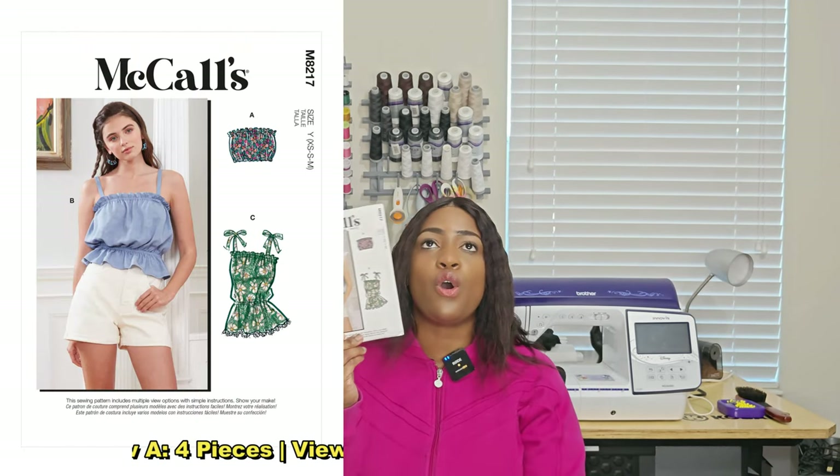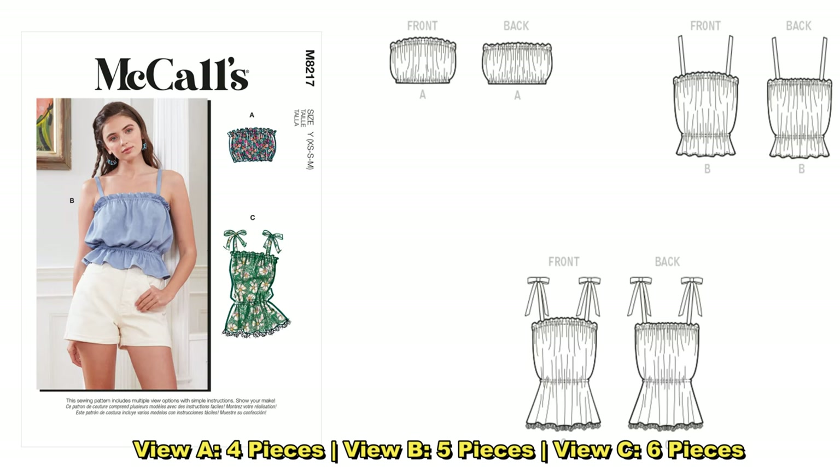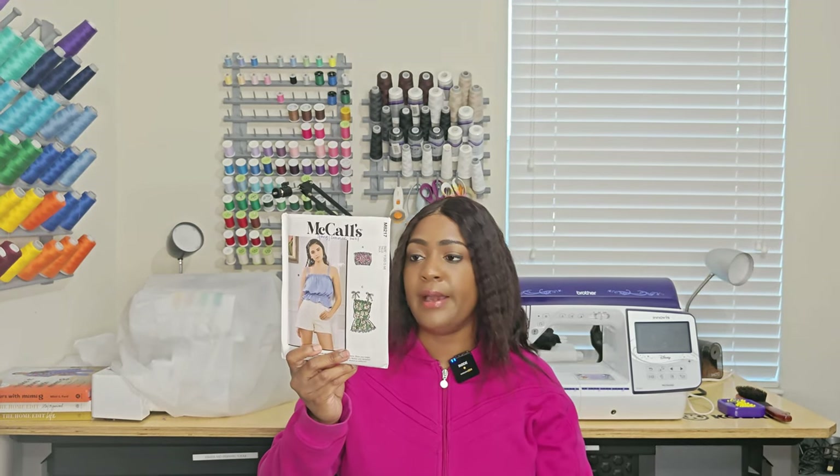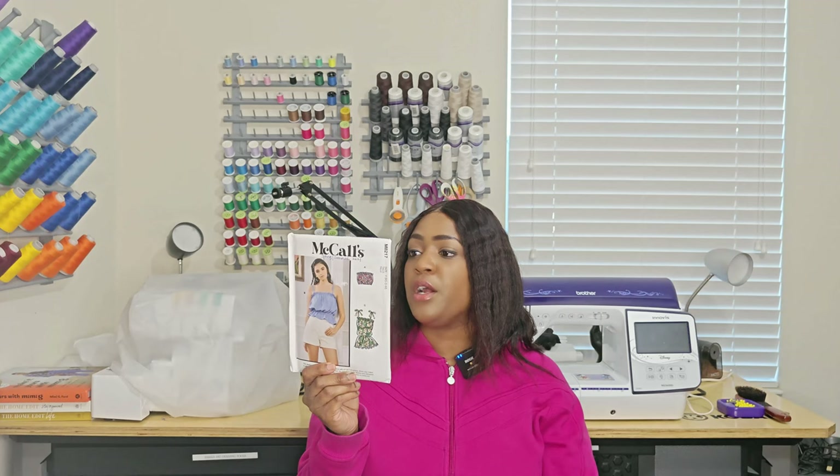The next top pattern is McCall's 8217. Many sewers have sewn this; I haven't gotten around to it yet, but I'm interested in View C. It's easy to sew — fabrics you can use include cotton, car print, gingham, gauze, and charmeuse. For notions you just need some elastic, and if doing View B or C you'll need single-fold bias tape, which you could make from your scraps.